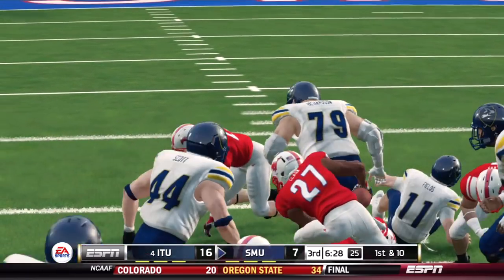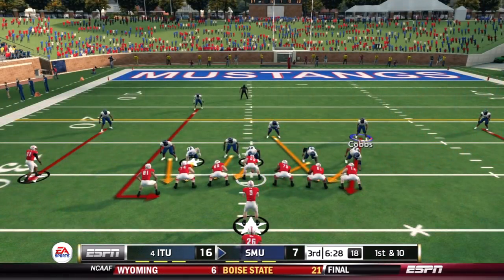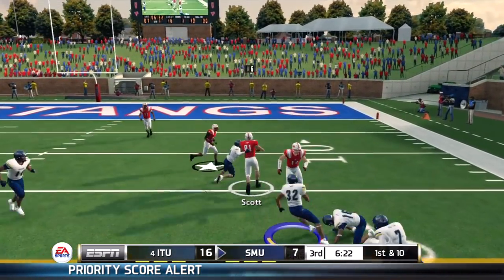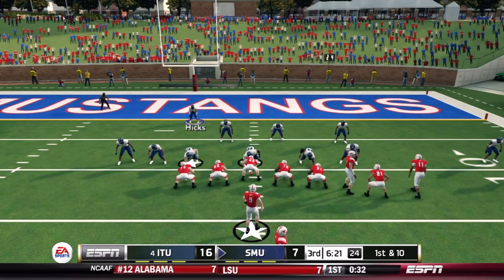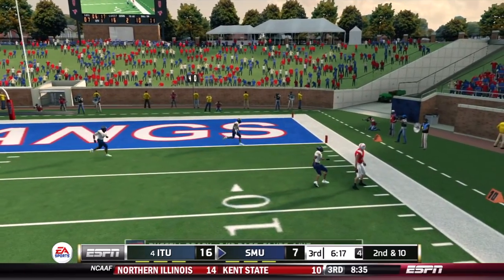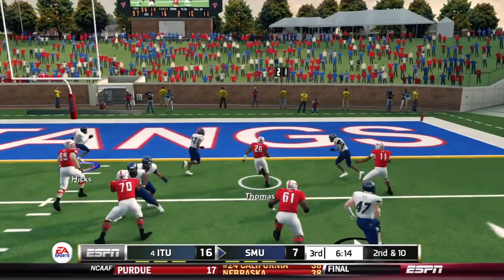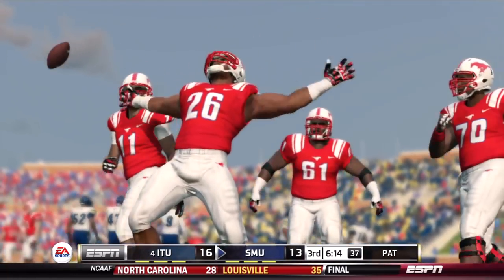Wolfpack defense back out there. A quick throw to the flat for Scott — all alone, getting the Mustangs inside the red zone down to around the 10, 19 yards uncovered in the flat. Got to make sure someone's over there. Brady with time on first and 10 — throws out of bounds, Scott well covered. Second down — they go to the ground game. Thomas finds a lane, Ricky Hodges gets held up, and that's another touchdown. 13-16, and just like that the Mustangs have closed the lead.